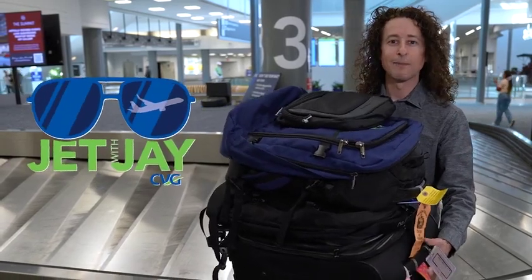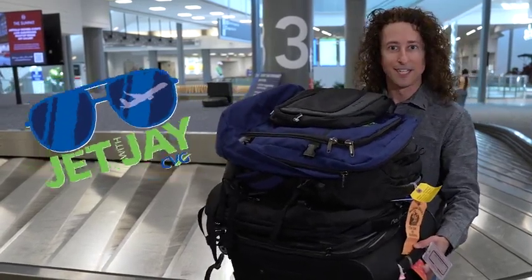Hey, I'm Jay Cruz. So you're going on a trip — let me help you figure out what to put all your stuff in. Welcome to another Jet with Jay. This time let's talk about what to pack and how to pack it.